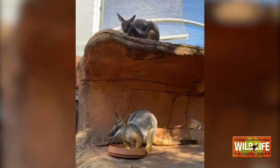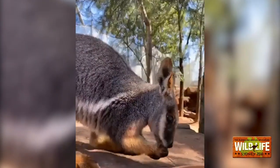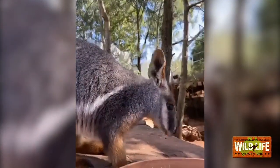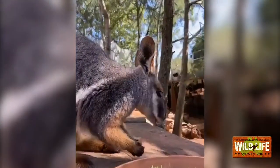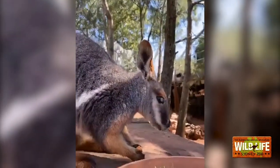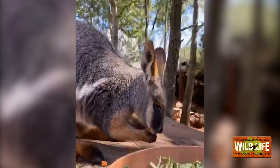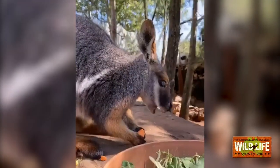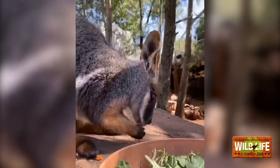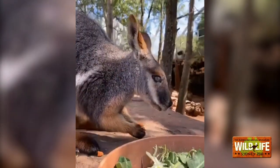Unfortunately these wallabies are considered vulnerable in the wild. They used to be hunted for their beautiful coat, which is devastating. Their main threats now are feral animals — cats, foxes, wild dogs — and habitat destruction and competition for food. They used to be found across vast areas of Australia but are now only found in small pockets in Queensland, New South Wales, and South Australia. In captivity they'll probably get to around 12 to 15 years; in the wild it's less due to predators, competition for food, and bushfires.